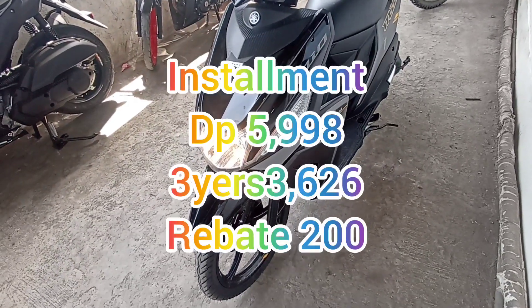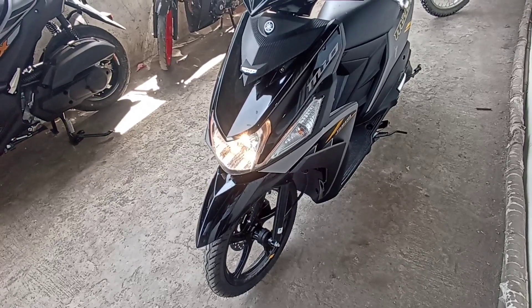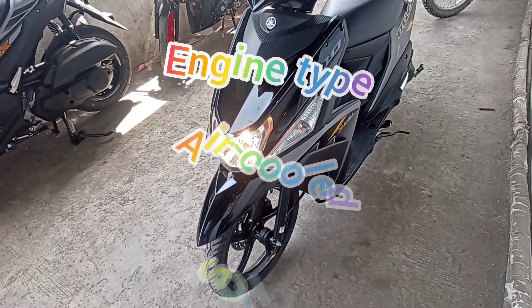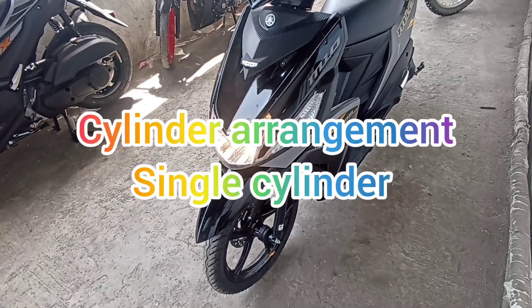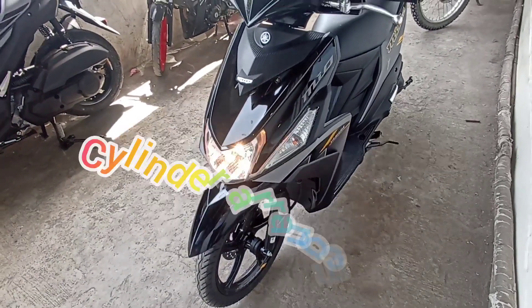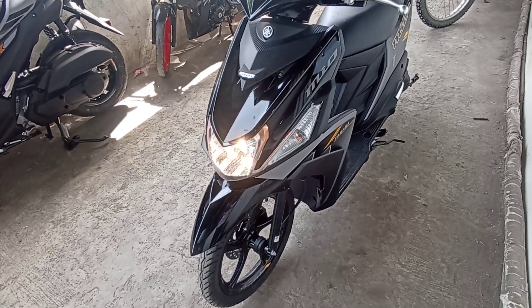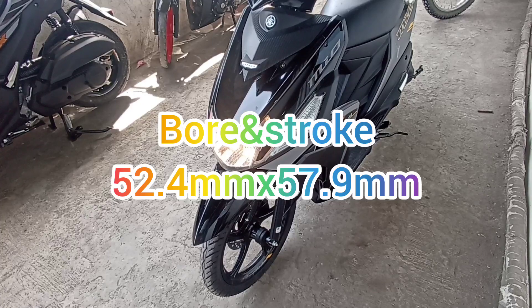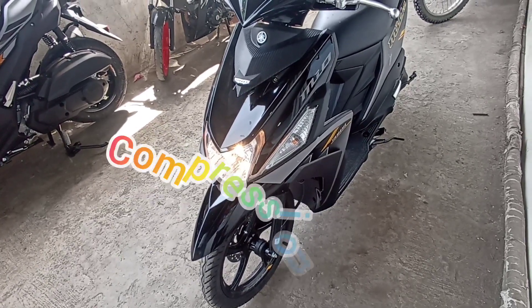Si MIO i 125, engine type niya ay air-cooled, four-stroke, single overhead cam, at two-valve. With cylinder arrangement of single cylinder. At displacement naman nito is 125cc, four-stroke, bore and stroke size of 52.4 by 57.9 mm. Tapos, sa compression ratio naman nito, ay meron siyang 9.5 to 1.